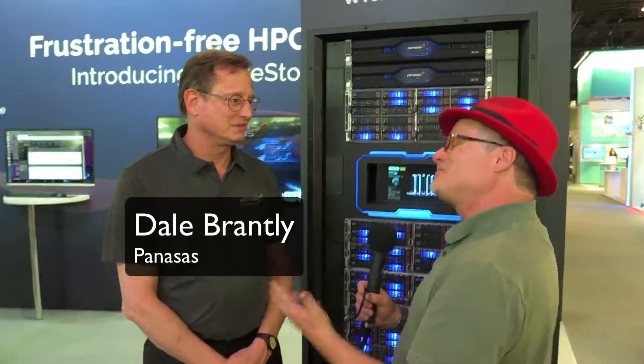Hi, I'm Rich with Inside HPC. We're here at ISC 2019 in Frankfurt, Germany, and today we're at the Panasas booth with Dale. I think maybe we should start at the beginning for folks who might not know — who is Panasas and who do you help out there in the HPC space?